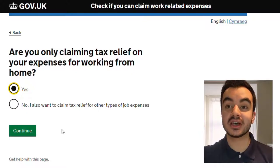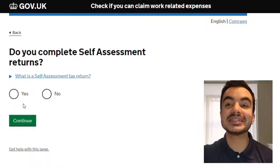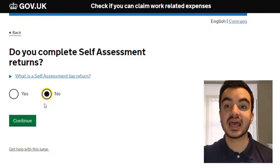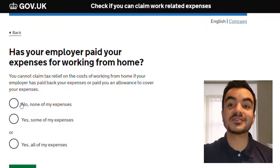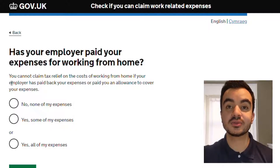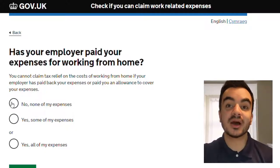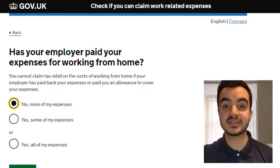The 'No, I also want to claim tax relief for other types of job expenses' option is not relevant in this example, so let's click continue. Do you complete self-assessment returns? I'm employed so I'll be clicking no here, but if you are self-employed you will have to click yes and you'll potentially have to fill in additional information. Has your employer paid your expenses for working from home? You cannot claim tax relief if your employer has paid your expenses or paid you an allowance to cover your expenses. In my example my employer has not given me any relief, so I'll be selecting no and hitting continue.